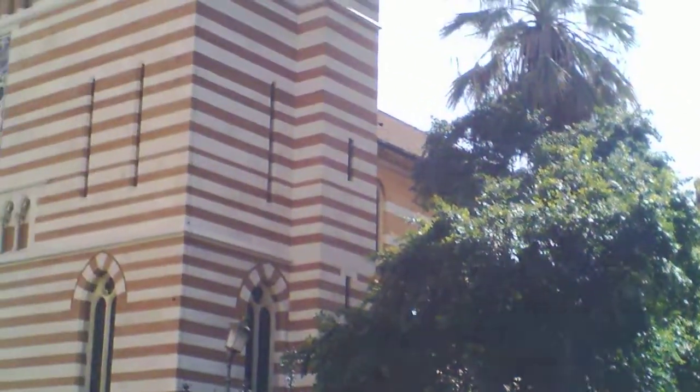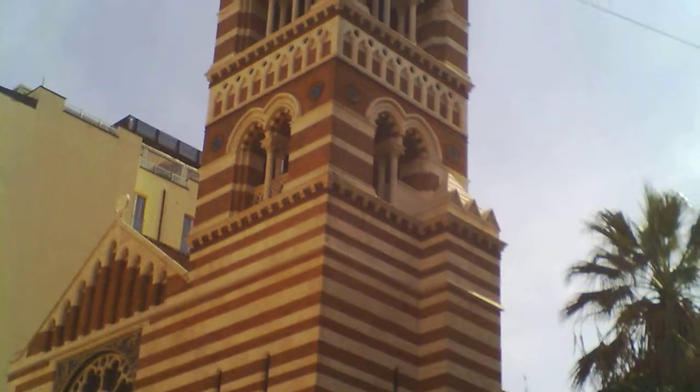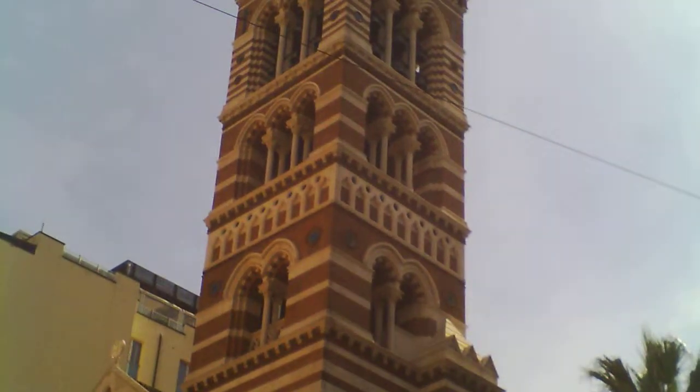Man, this bell tower. I've been seeing bell towers all over town, thinking about you every doggone day. I tried to get as many pictures as I could. I'll send the videos to you.